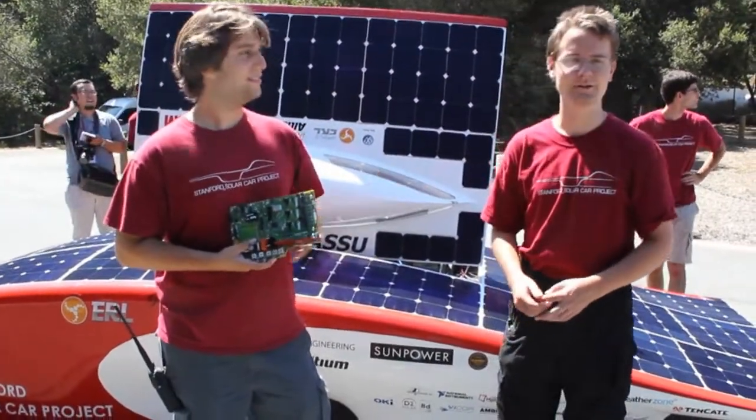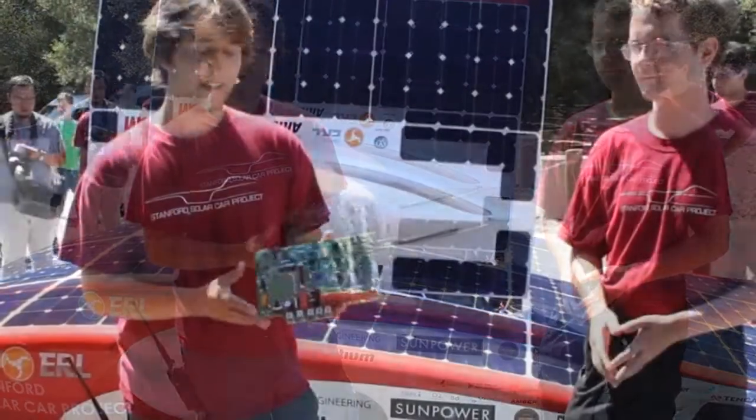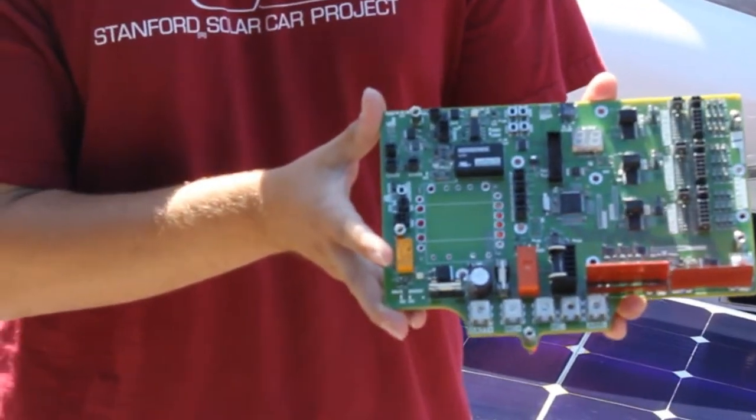Hi, I'm Max Fraglin and I'm Harry Johnson. We are from the Stanford Solar Car Project and we wanted to show you guys some of the stuff we've done with ST products. This is a board that I've designed — the battery monitoring system for the 2013 entry in the World Solar Car Challenge.